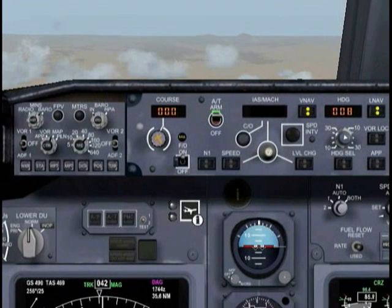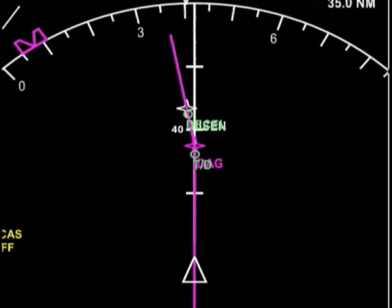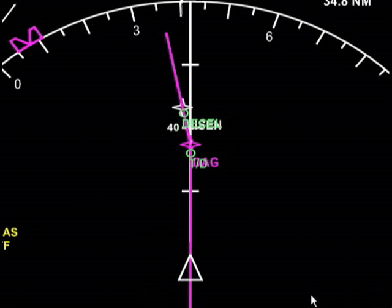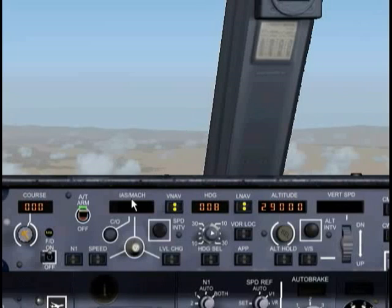Let's go ahead and look at our display. We're going to see some new pieces of information. One of the first things we're going to see is at Daggett — a little TD. That's your top of descent indicator. Basically, that's telling you that once you reach that point, your aircraft is going to start descending. We're about 32 nautical miles from that point.